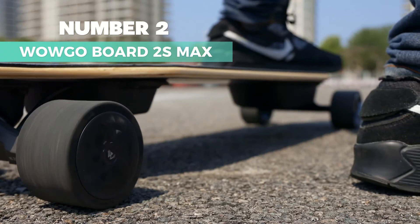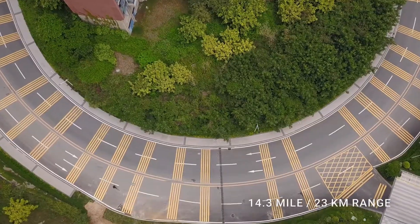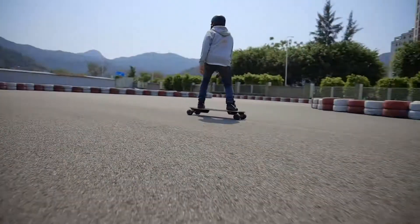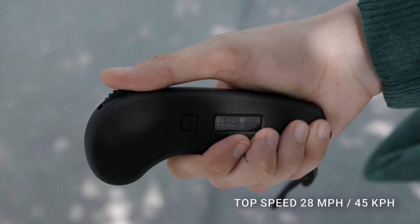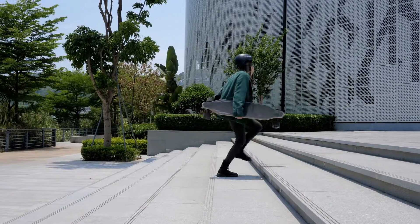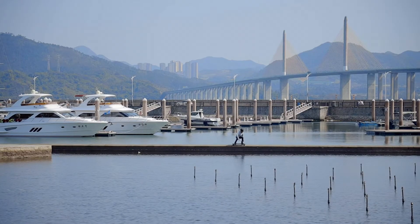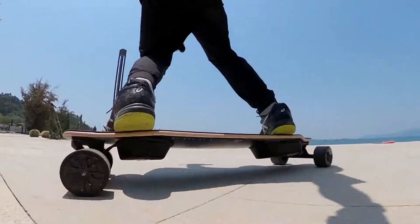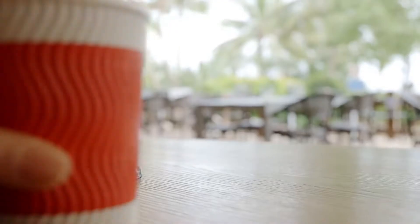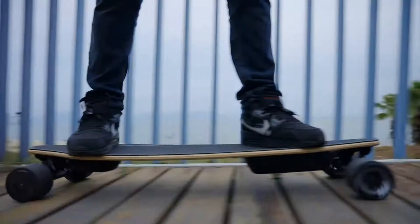Number 2: Wogo Board 2S Max — my choice for the best portable electric skateboard. This skateboard comes in black and suits users of all ages and skill levels. With a 38-inch length and 8.86-inch width deck made of fiberglass, maple wood, and bamboo, it can support up to 330 pounds. Equipped with brushless motors, it reaches speeds of up to 29 miles per hour, making it a reliable mode of transportation for commuting or leisure. Beginners will find it easy to use with adjustable riding modes and a digital remote for precise control, while experienced riders will appreciate its power and performance, even on steep hills.